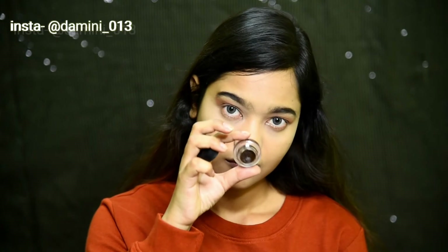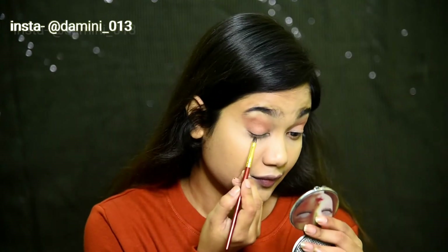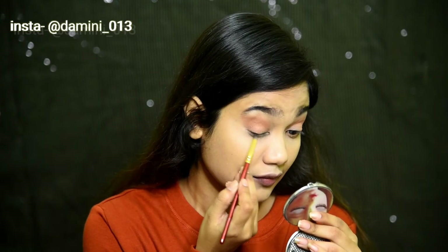Taking this brown gel eyeliner, I'm gonna line my upper lash line and smudge it at the same time with a pencil brush.